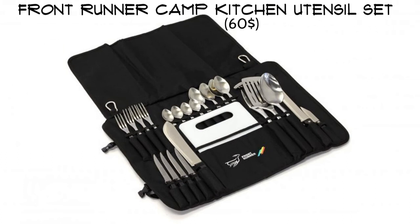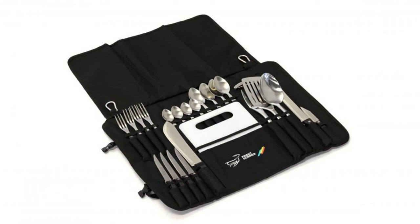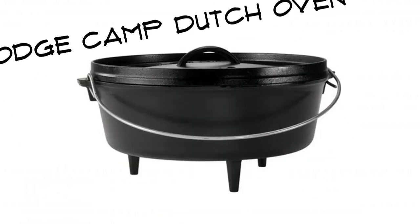Front Runner Camp Kitchen Utensil Set. Unleash your inner chef. The Front Runner set comes with everything your family of four needs to eat well: steel utensils with plastic handles, a cutting board, a bread knife, and a spatula — plus it stores really nicely in the cloth wrap provided.